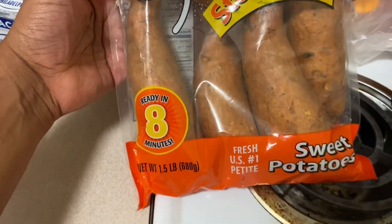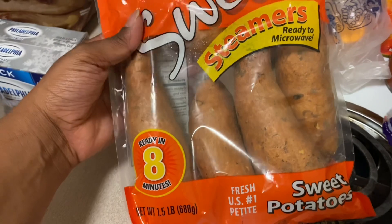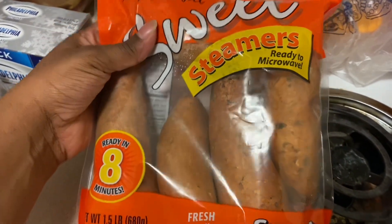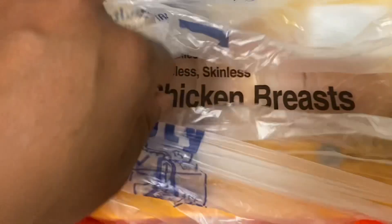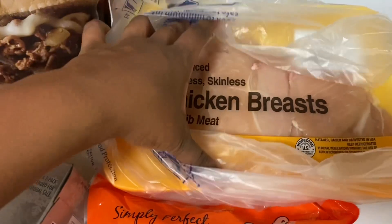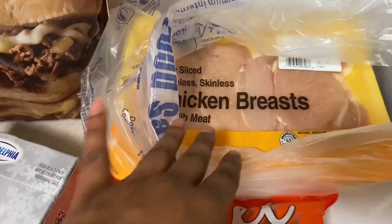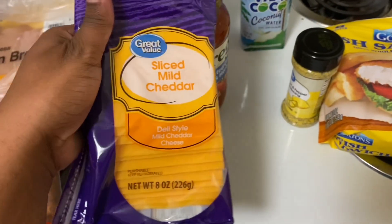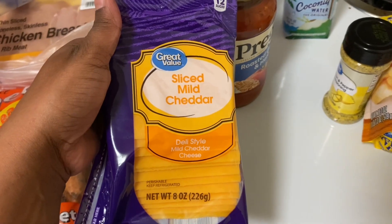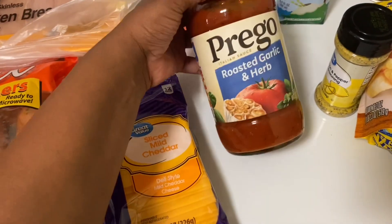I got some cake from Walmart because I have a sweet tooth right now. I got some sweet potatoes in a bag — it says you can microwave them. I bought some thin-sliced chicken breast so I can make some lemon pepper chicken this week. Here's the cheddar cheese for the sliders, and I bought some roasted garlic sauce because you can never run out of this.